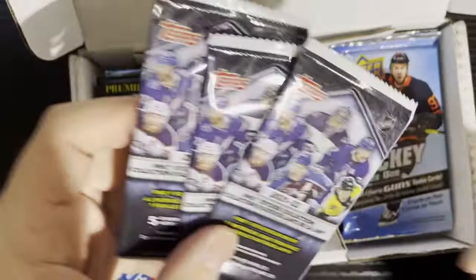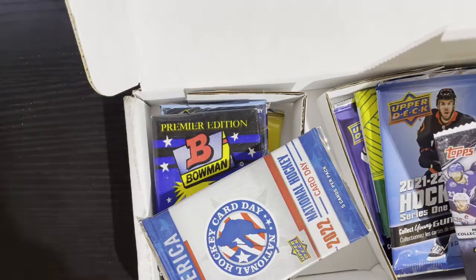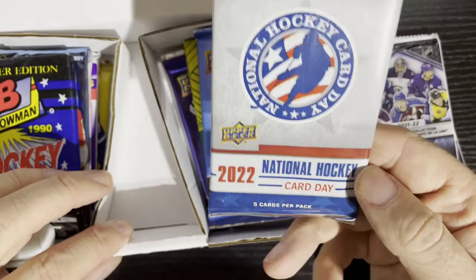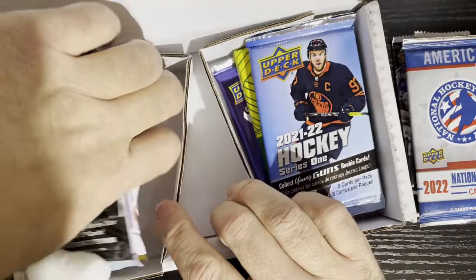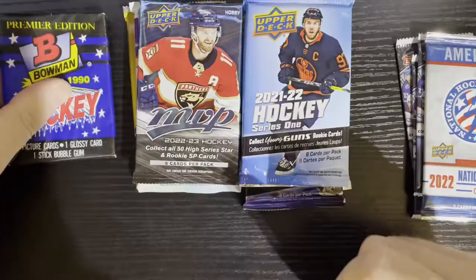I just gotta cancel this. I'm gonna do one more month because by the time this airs I'll be off for a week and won't be able to cancel. We got three Topps sticker packs, the National Hockey Card Day in America card — it's almost 2023 but still getting the '22s. Let's see the real packs. Starting out with 1990 Bowman, gotta get some gum love and open up some junk wax.